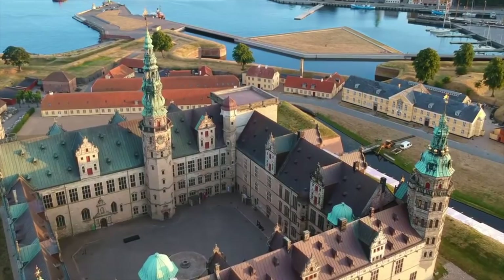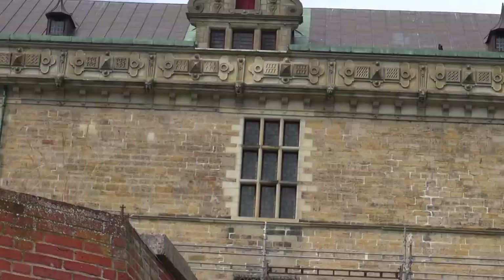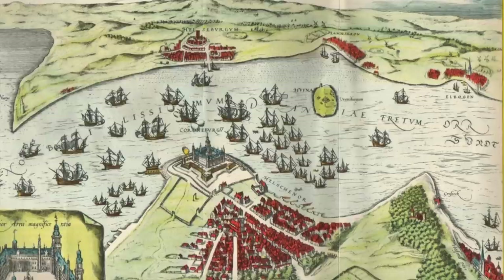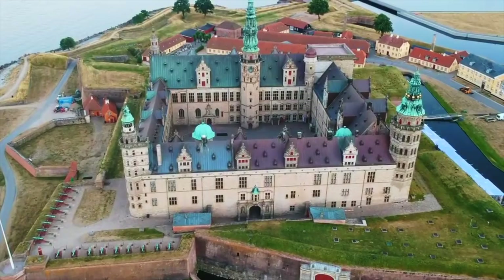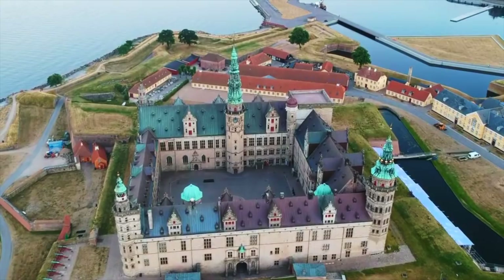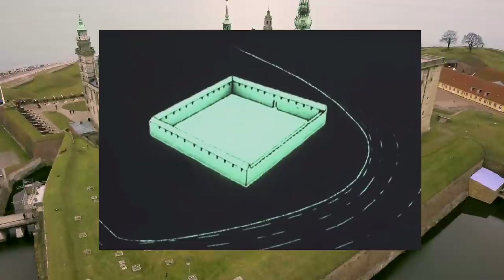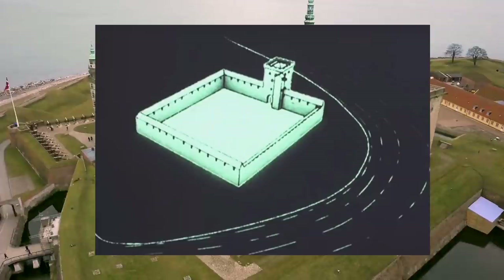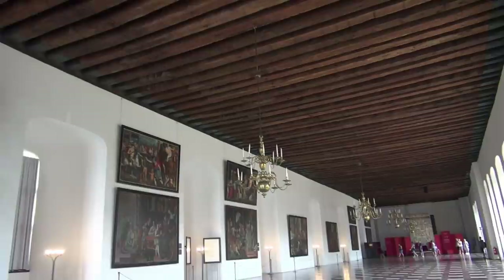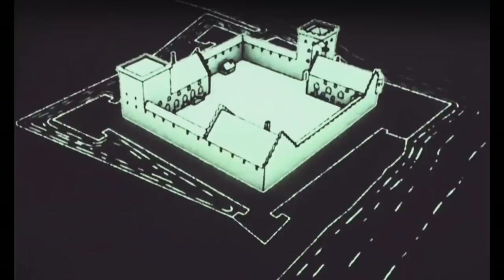Kronborg translates to Crown Castle. It was built in the early 1400s by Danish King Erik of Pomerania, at the narrowest point of the sound between Denmark and Sweden, in a prime location to control and demand taxes from ships crossing the straits. Initially it was a smaller two-storey stone building with four square curtain walls. The king's residence was in the northeastern corner, and the southwest held a large banquet hall that eventually grew to be the largest in Europe at the time.